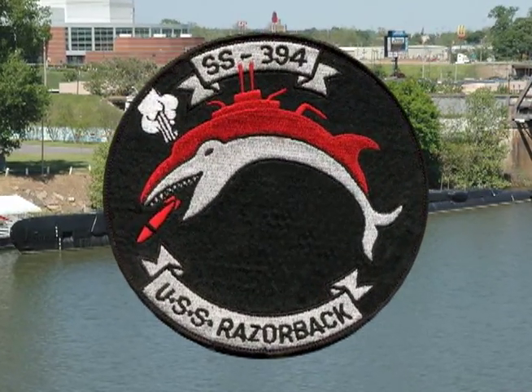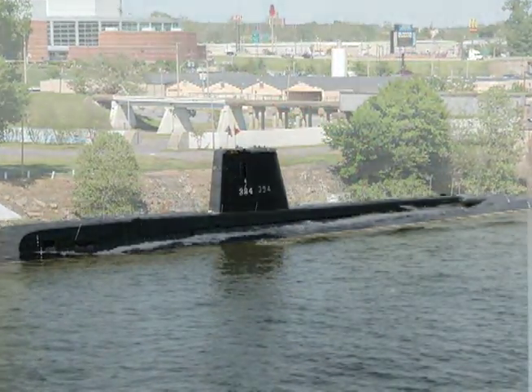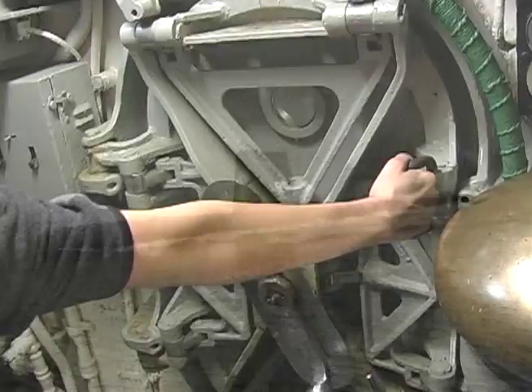Welcome to USS Razorback. This video will present Razorback's history from World War II to today.